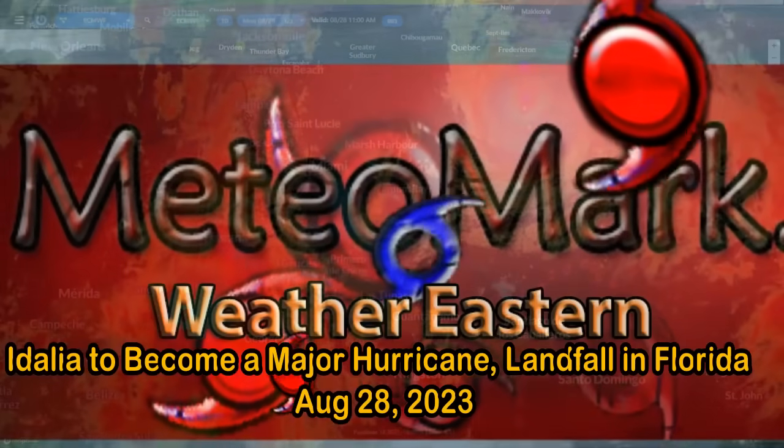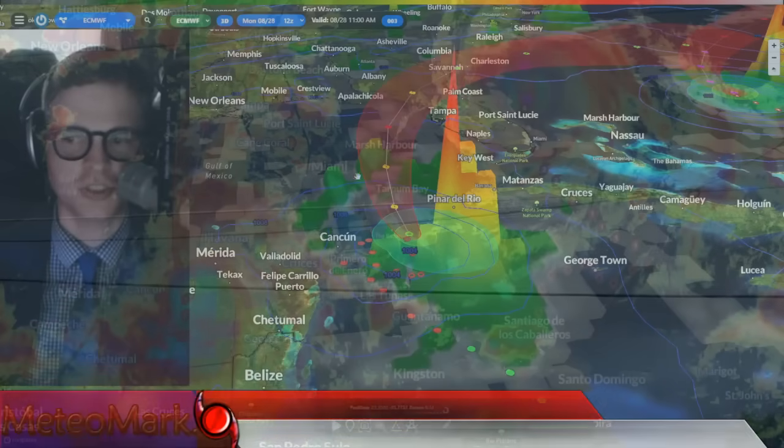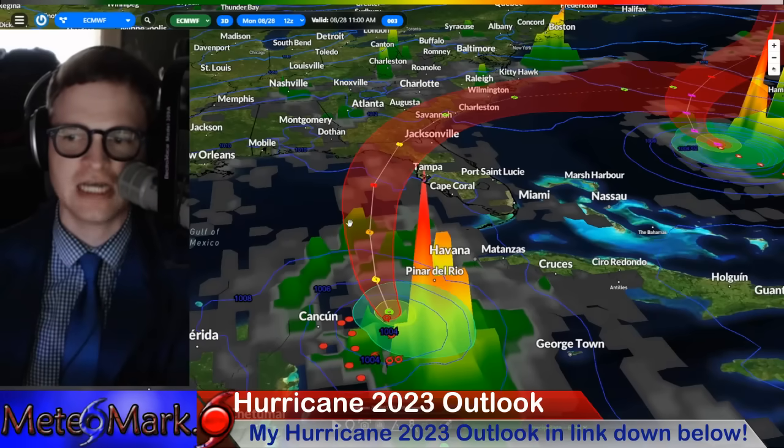Good day, everyone. Meteorologist Mark Muller here with special coverage on Edelia, expected to become a major hurricane over the next 24 to 36 hours.